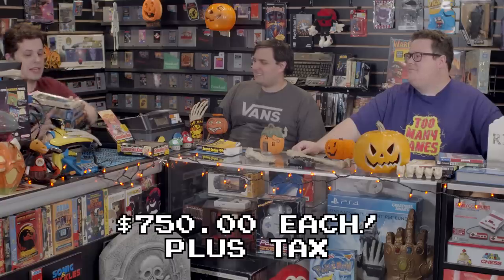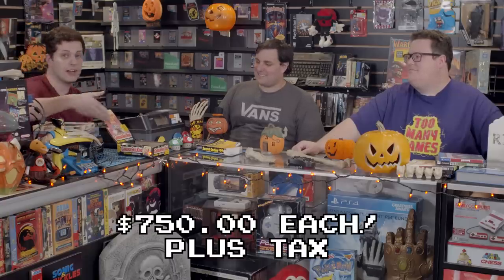Guess who traded in a bunch of Wolfenstein games today? Me! These are mine and I'm putting them in the store for sale for $750 each. So if you guys would like to come in and buy them, they'll be for sale right in our front window.